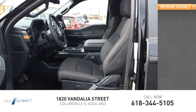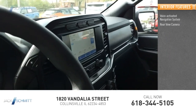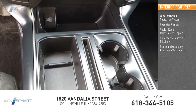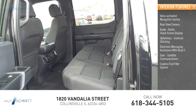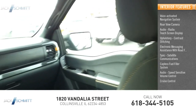Inside you'll find a voice-activated navigation system, rearview camera, audio radio touchscreen display, upholstery with contrast stitching, electronic messaging assistance with read function, SYNC, satellite communications, capless fuel filler system, audio speed-sensitive volume control, cruise control, and transmission temperature gauge.